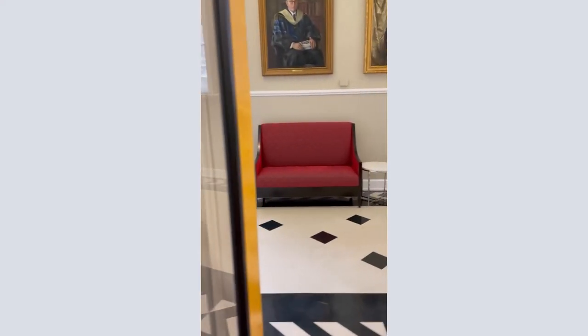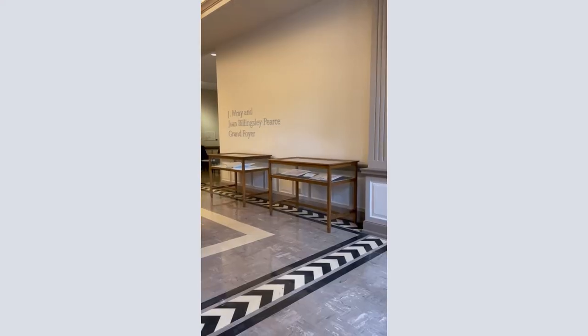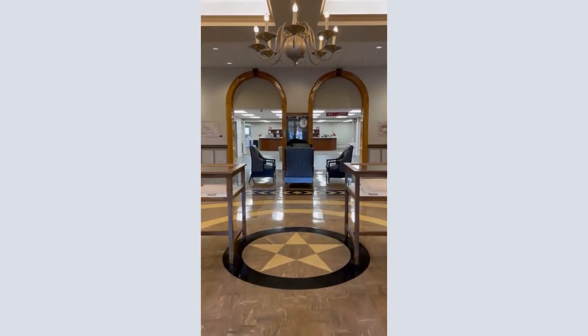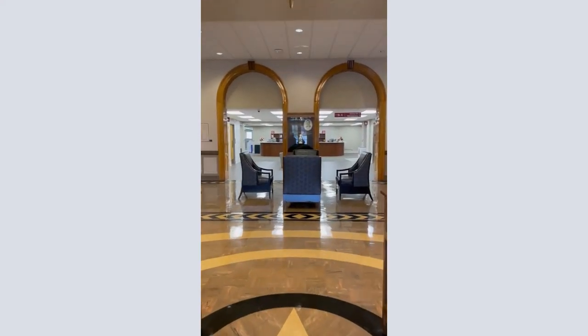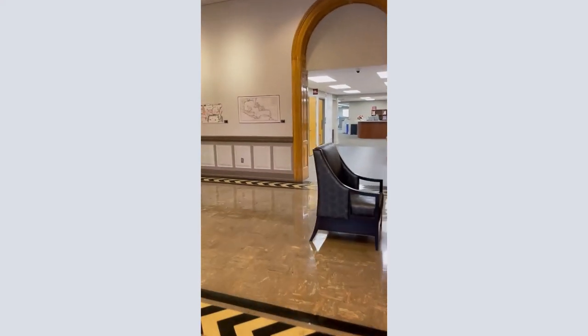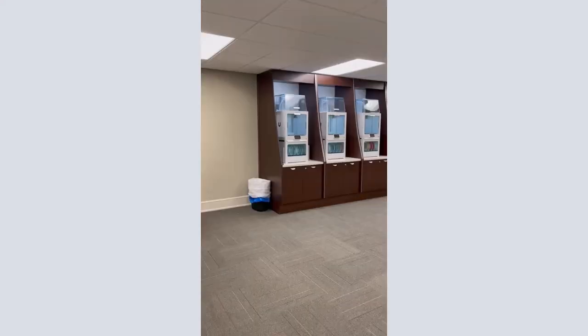Further down the hall is the Camellia Room, one of the library's event spaces. The Circulation Desk on the second floor is where members of the UA community can check out books, laptops, and other technology that can be found on the University Library's equipment page at ua.libcal.com/equipment. You can also pick up interlibrary loan materials or any course reserve materials at the Circulation Desk.